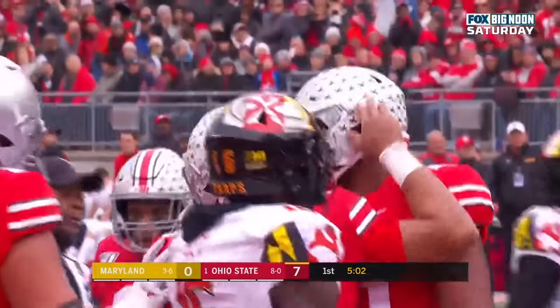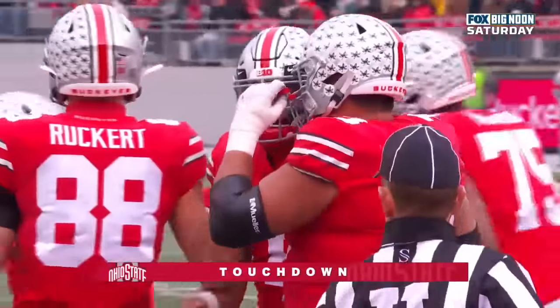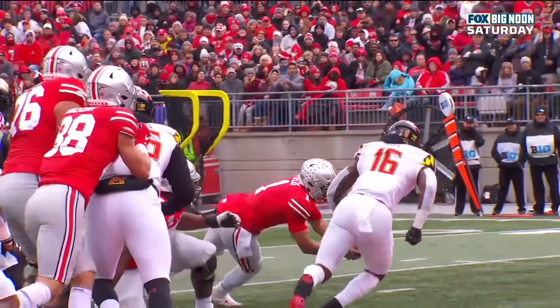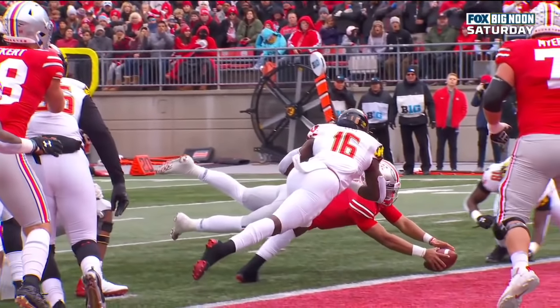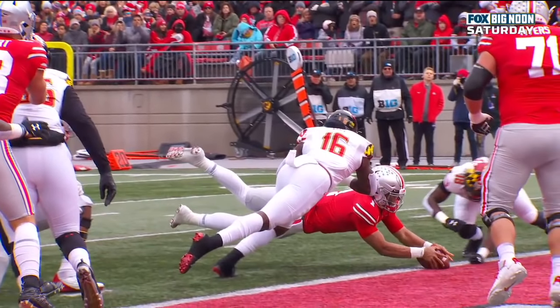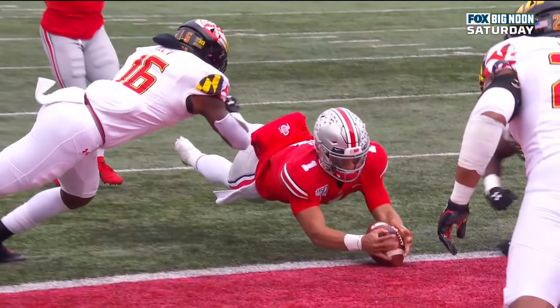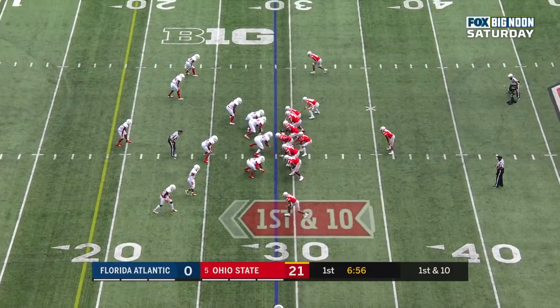Justin Fields uses his legs, scores a touchdown as Ohio State has a chance to take a 14-point lead. As he's diving, control breaks the plane. Only loses control once that ball touches the ground after it broke the plane of the goal line. And Justin Fields gets himself a score. With Fields in the backfield to complement as a runner — watch out.